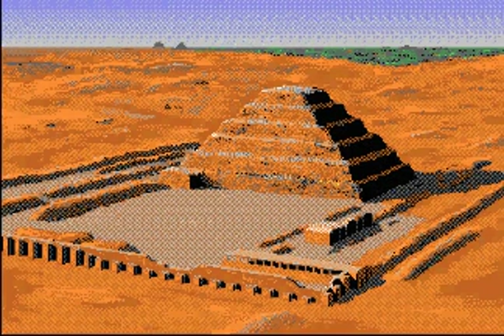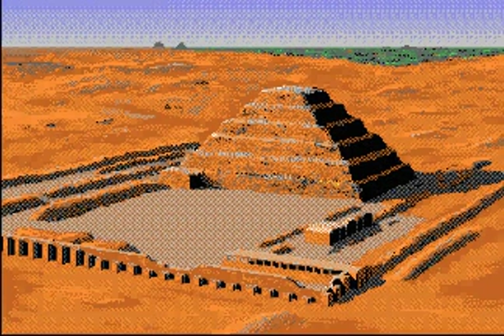The step pyramid at Saqqara may not seem so impressive now, but it was the first building made entirely of cut stone block anywhere in the world, and it was a dramatic new shape for a royal tomb.